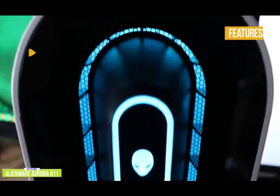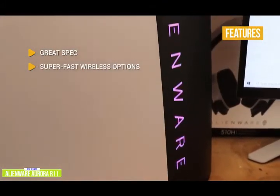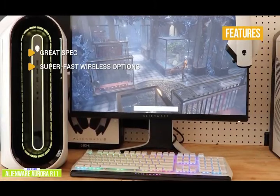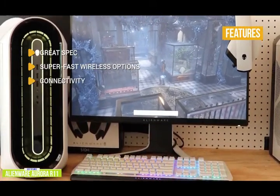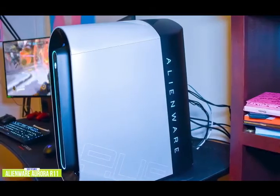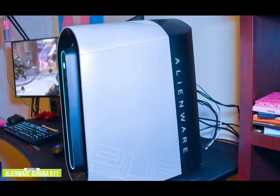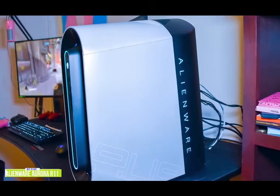The key features include great specs — a powerful CPU and GPU pairing that will handle anything you give it. Super-fast wireless options with Killer Wi-Fi 6 and Bluetooth 5.1. Good connectivity with a solid selection of ports to connect your devices. If you're looking for one of the best gaming desktops around, the Alienware Aurora R11 is a solid piece of hardware packed with powerful internals that gives you a hassle-free plug-and-play experience that just doesn't get any better.